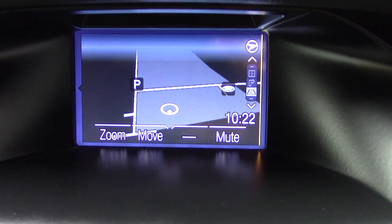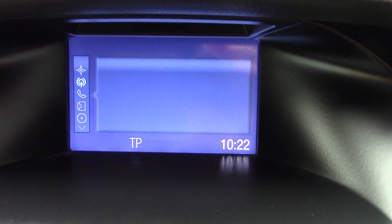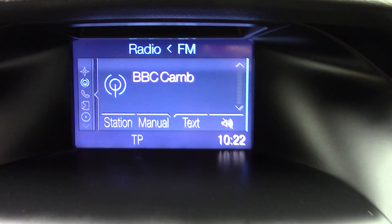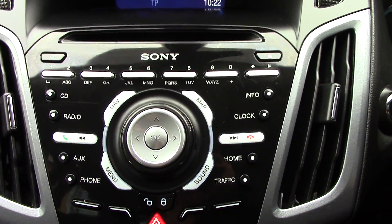In the centre we've got the display for the sat-nav unit, and with a push button you can change that to your radio. Below that we've got the CD and radio unit itself.